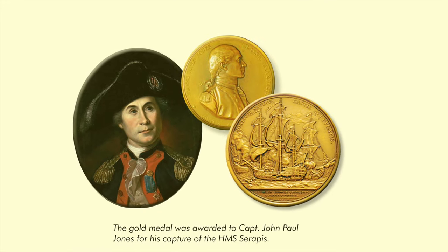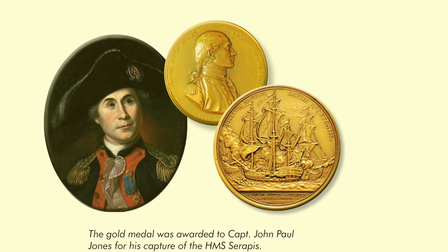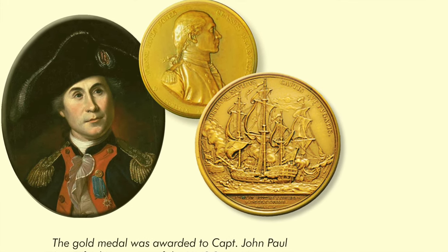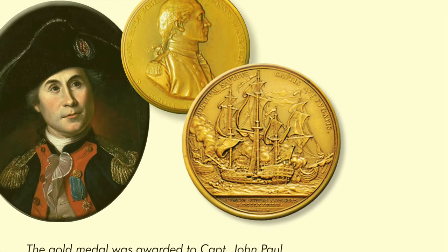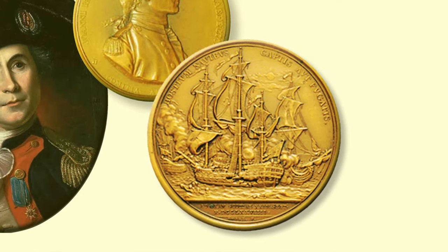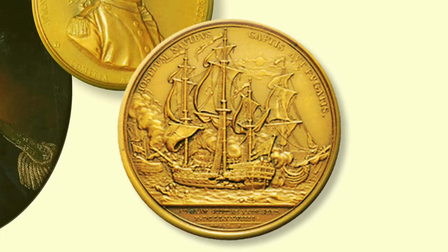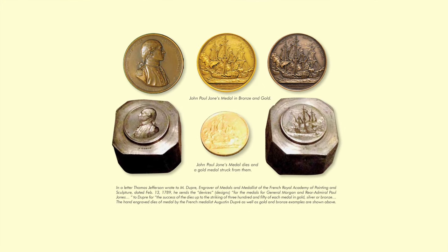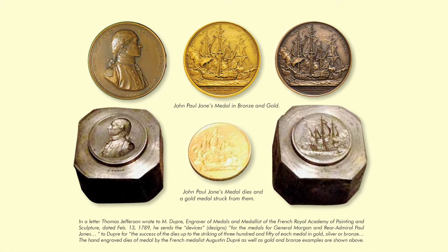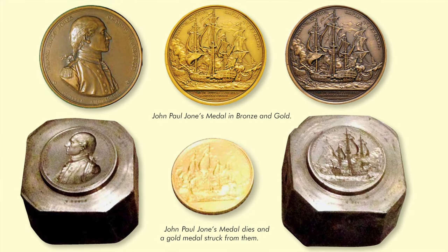The only naval medal awarded during the Revolution was a gold medal awarded to Captain John Paul Jones for his capture of the British ship Serapis. The front of the medal says: 'The American Congress to Naval Commander John Paul Jones.' The reverse says: 'The enemy's vessels taken are put to flight,' and shows the American frigate of 40 guns and a British frigate of 44 guns grappled together, lying head to stern. While the American ship is on fire, her crew are boarding the Serapis. These are the original dies ordered by Thomas Jefferson from the Royal Engraver Dupree in order to strike over 350 different variations of the medal in bronze, silver, and gold for John Paul Jones' award.